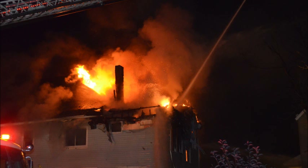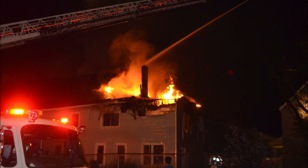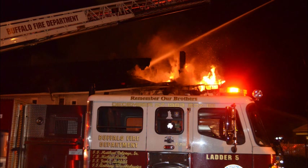4-6 on location, we have a large 2 and a half story frame, heavy fire in the attic, blown through the roof on the number 3 side. Roger, you've got a 2 and a half story frame, heavy fire in the attic, blown through the roof on the number 3 side. You're on channel 3.